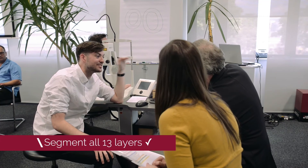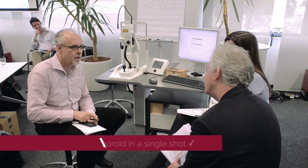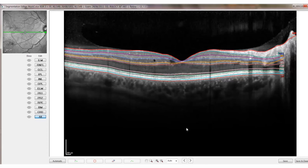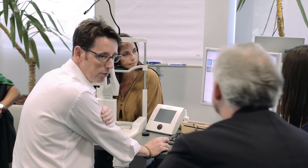We're able to segment out all the individual layers of the retina. You will definitely see that we can image from the vitreous area all the way through, and we see it perfectly. We can segment any of our images and check the individual layers.